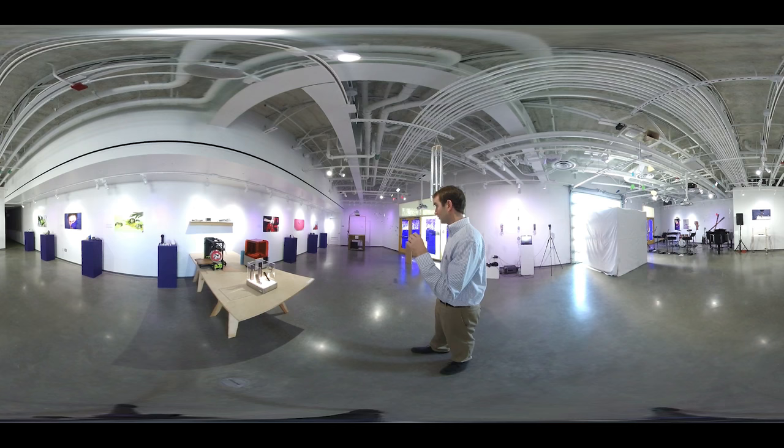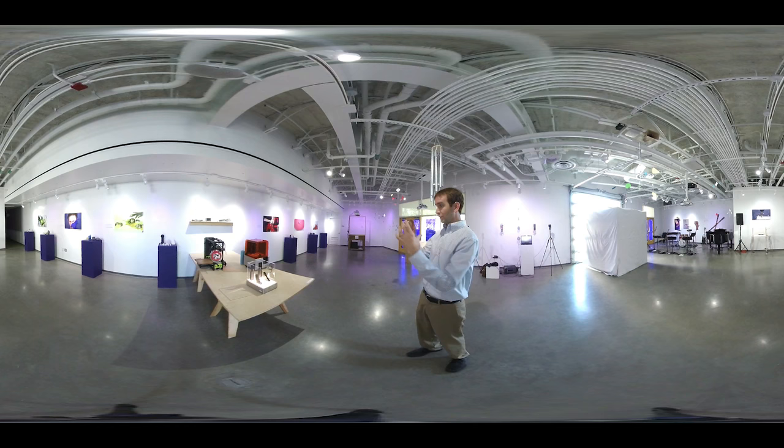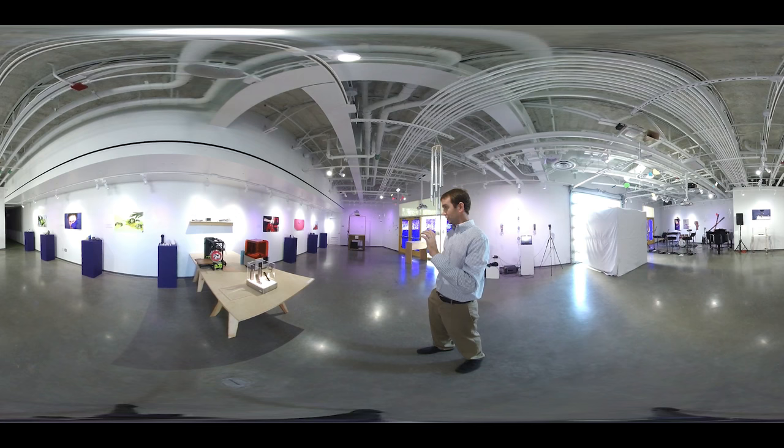In just a minute I'll take you around and we'll get a closer view of some of these things. But first, this is a 360 video. So right now if you're on an iPhone or an iPad you can pan around and see the entire room. If you're on a computer you can just click and drag the screen to rotate. So let me walk you around and give you the lay of the land here.